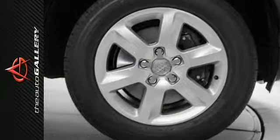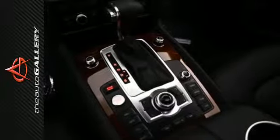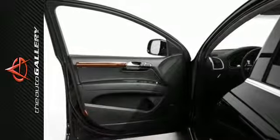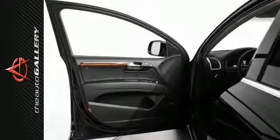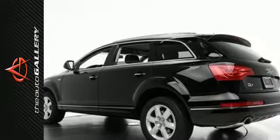The quattro all-wheel drive, V6 engine, and 8-speed Tiptronic transmission keep you steady on the road. Plus, heated leather seats, climate control, a parking system, and power liftgate provide the conveniences you need to keep you comfortable for the long haul.